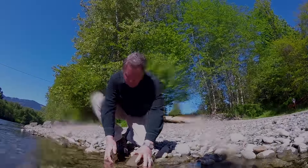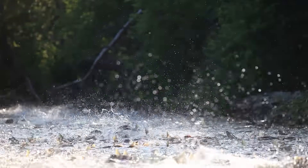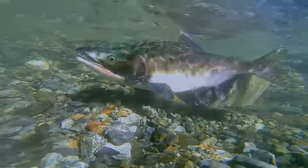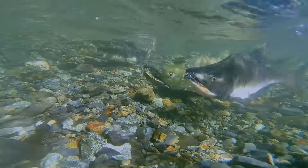Thanks to City Light's stewardship, the Skagit sports the largest runs of Chinook salmon and steelhead in the Puget Sound, and has the largest run of chum in the lower 48.